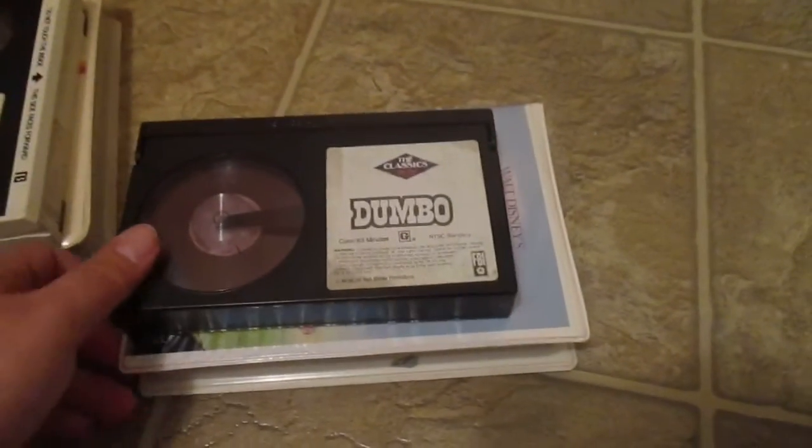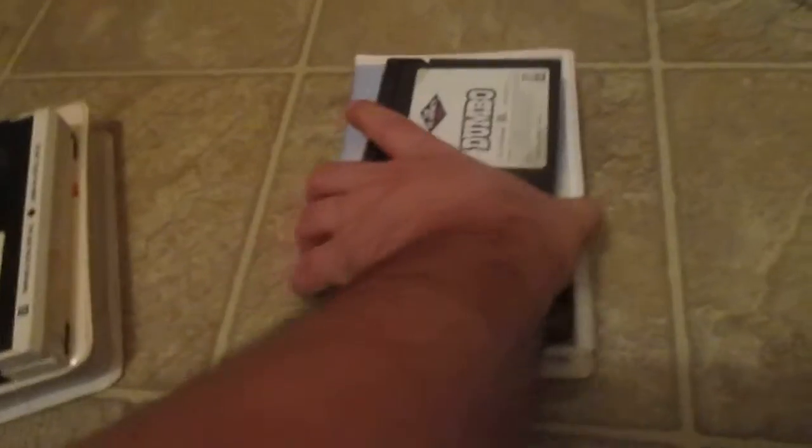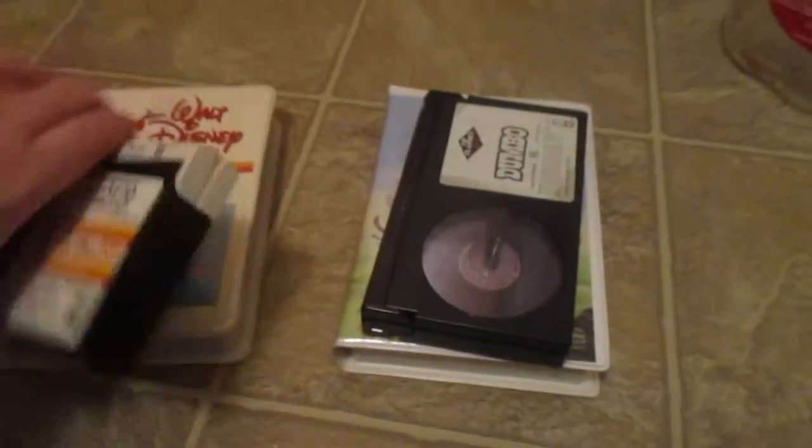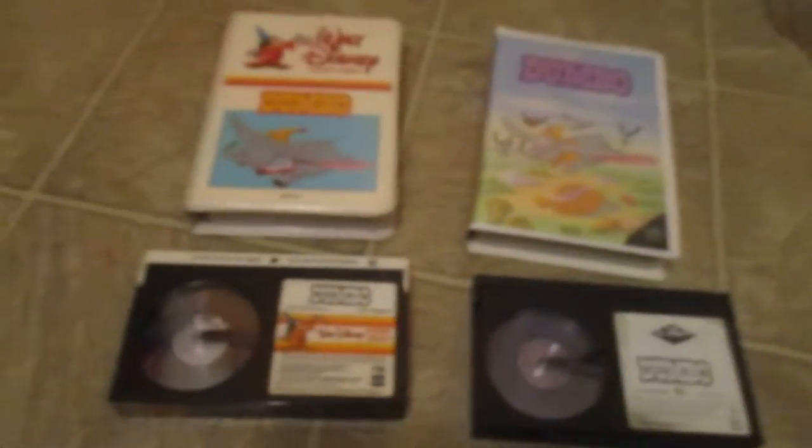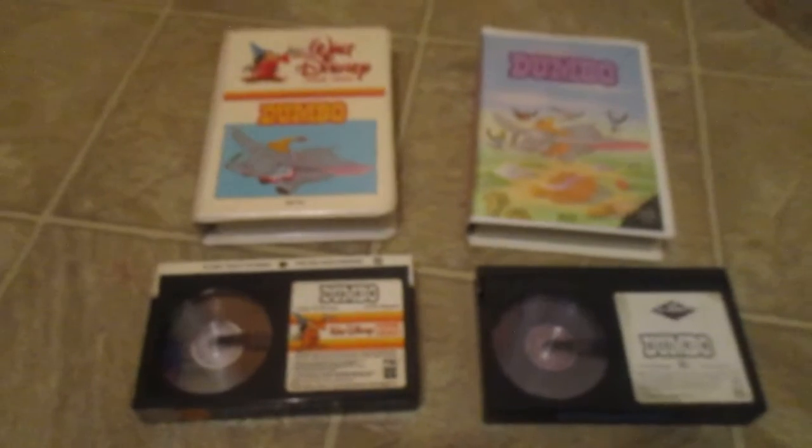I just wanted to show you that real quick. So there you have it — two copies of Dumbo on Beta videocassette. I'm definitely going to look for more Beta tapes in the future, so stay tuned. Thank you for coming around.